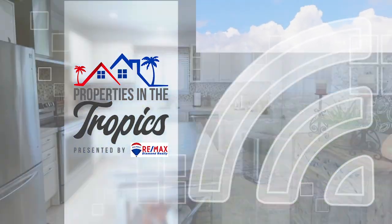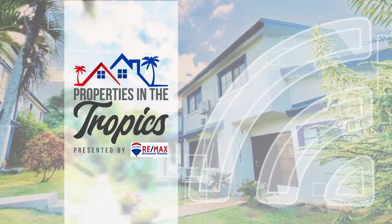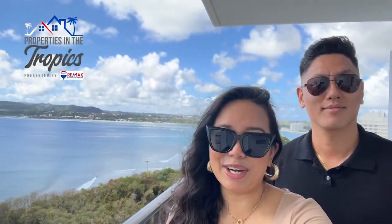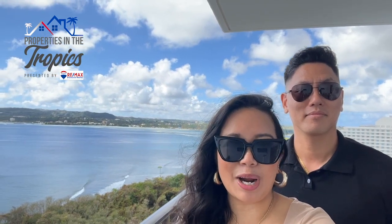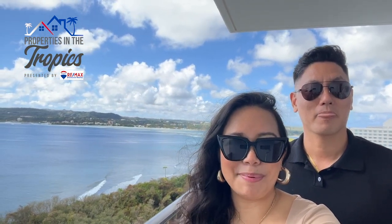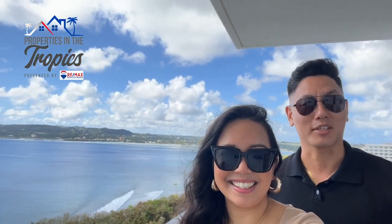Properties in the Tropics is presented by RE-MAX Diamond Realty. Hey guys, it's very hot on Guam right now and to go with that we're bringing you a hot episode of Properties in the Tropics. I'm Madeline Campos. This is Ki Song from RE-MAX Diamond Realty.